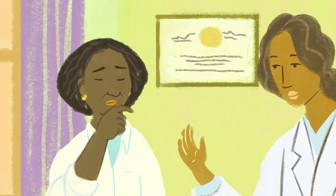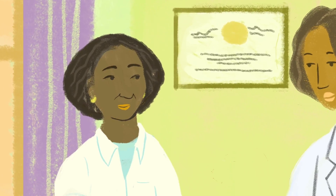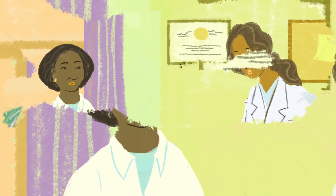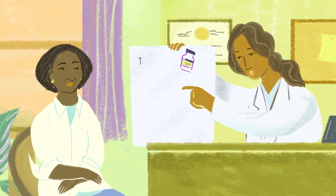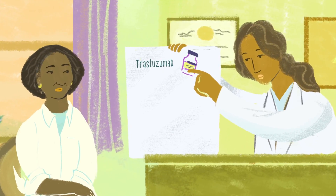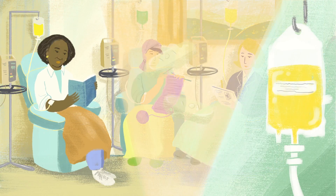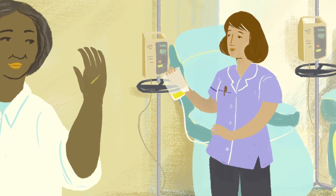HER2 tumors used to be the most deadly, but we've made significant progress with the development of drugs which target these kinds of tumors. These drugs enhance the benefits of chemotherapy, making HER2 positive breast cancer very treatable today. If you have early stage HER2 positive breast cancer, you can be treated with trastuzumab. If you have metastatic HER2 positive breast cancer, you have some additional options, including pertuzumab, lapatinib, and trastuzumab-emtansine, in addition to chemo. Knowing your tumor is HER2 positive will also help your doctor determine the best type of chemotherapy to use.